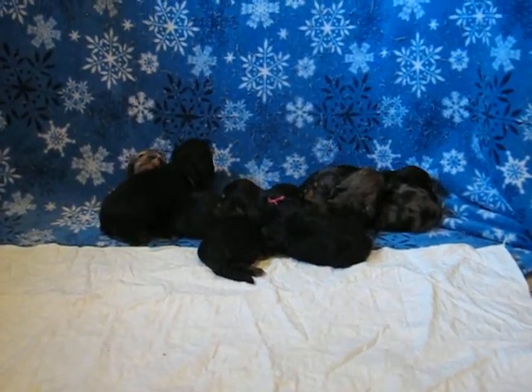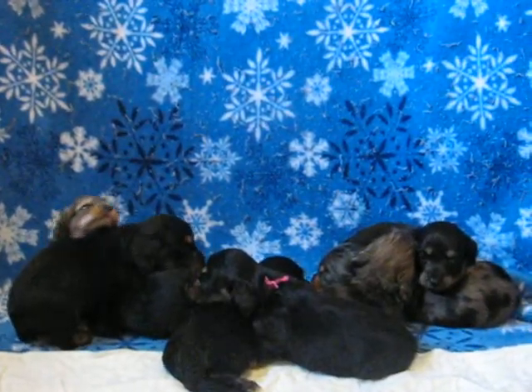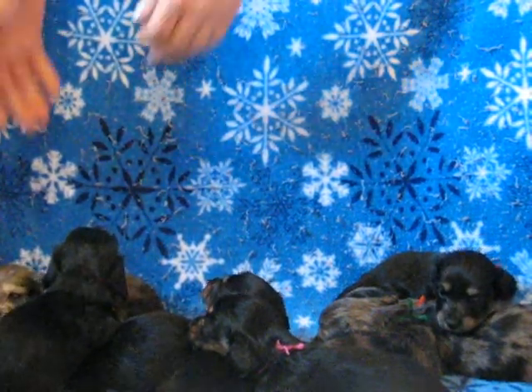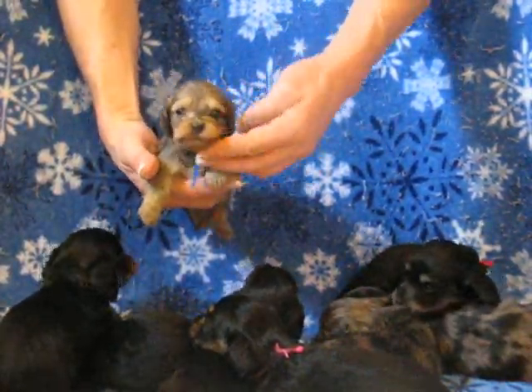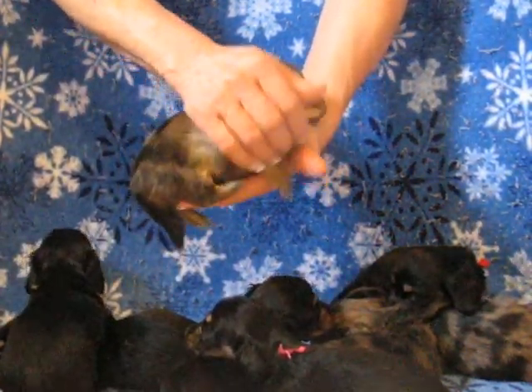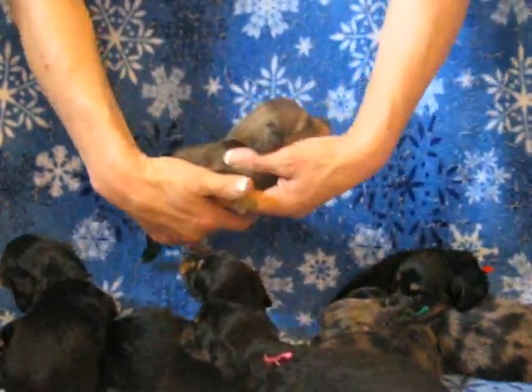Let me see if I can try and get you a close-up of each one real quick here. Okay, this is the little blue collared cream dapple male, and he is available. Very nice little boy.